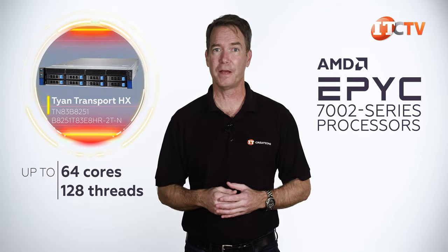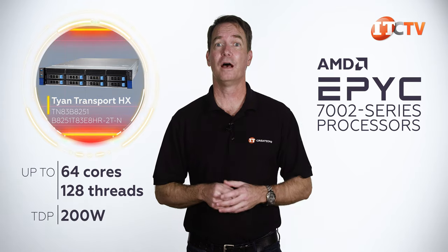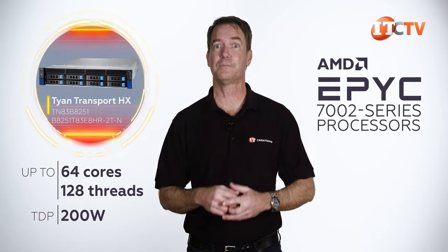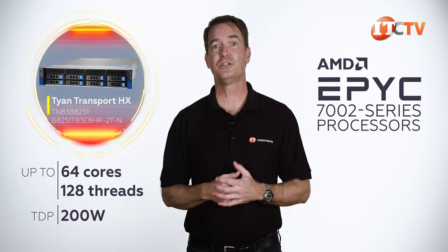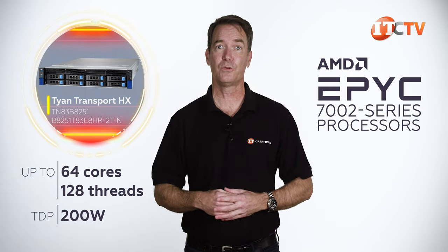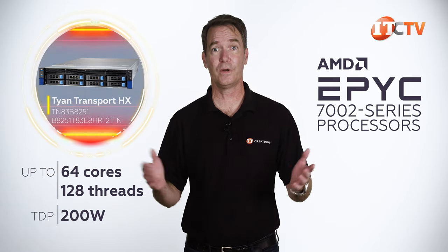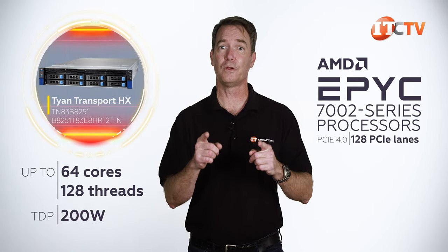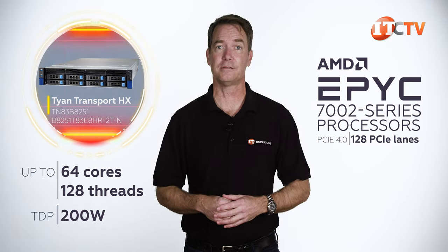On this chassis, we are limited by the thermal design point, or TDP, of only up to 200 watts. Keep in mind, high-end EPYC processors will support up to 280 watts of power. Still, even limited to 200 watts, you can install a processor with up to 64 cores and 128 threads. You also get 128 PCIe lanes, PCIe 4.0, and still more cores than you could get with a comparable dual-processor Intel-based system.